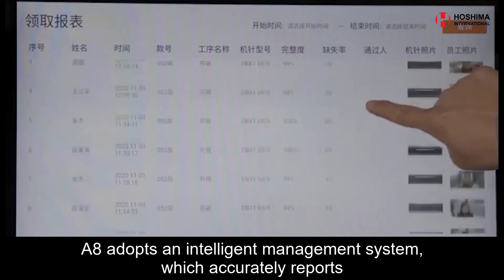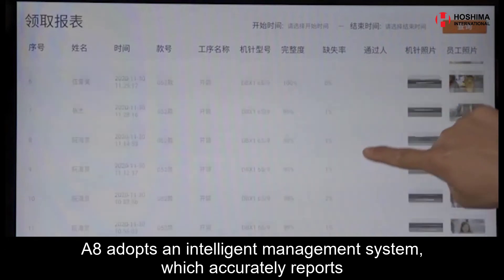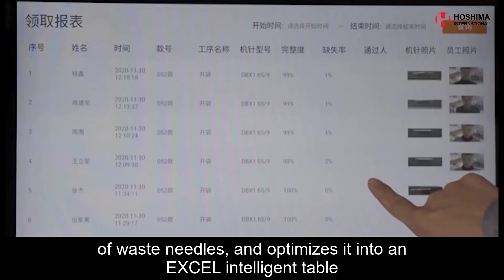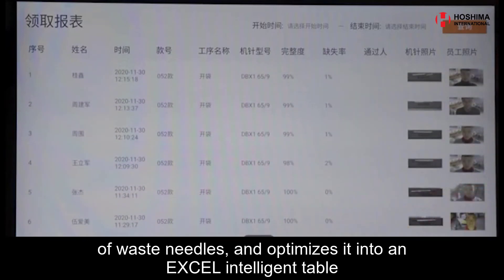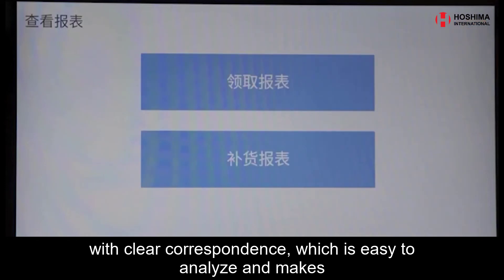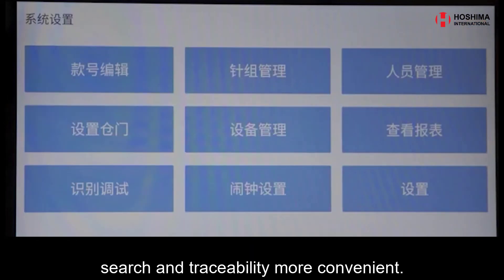A8 adopts an intelligent management system, which accurately reports the model number, process name, photo of the recipient, the serial number of waste needles, and optimizes it into an Excel intelligent table with clear correspondence, which is easy to analyze and makes search and traceability more convenient.